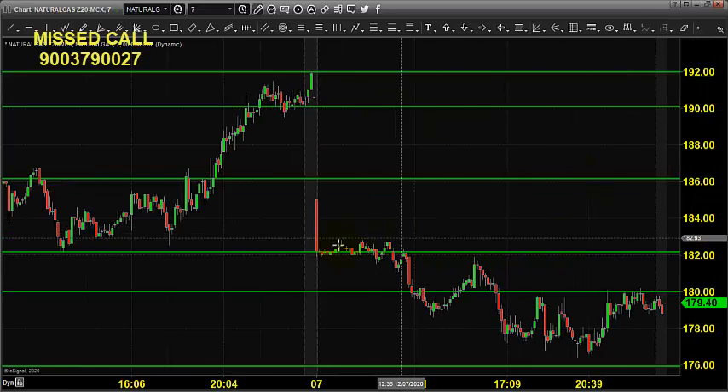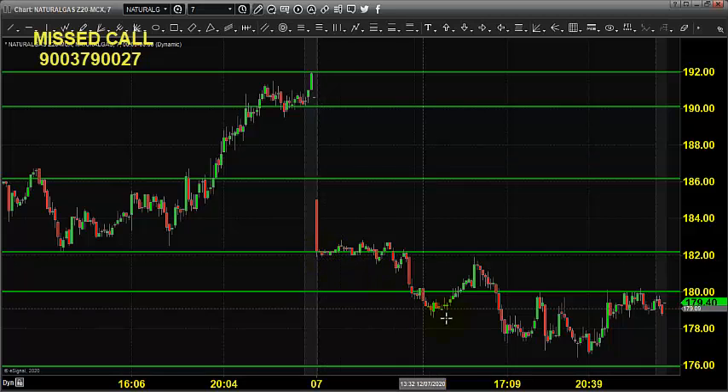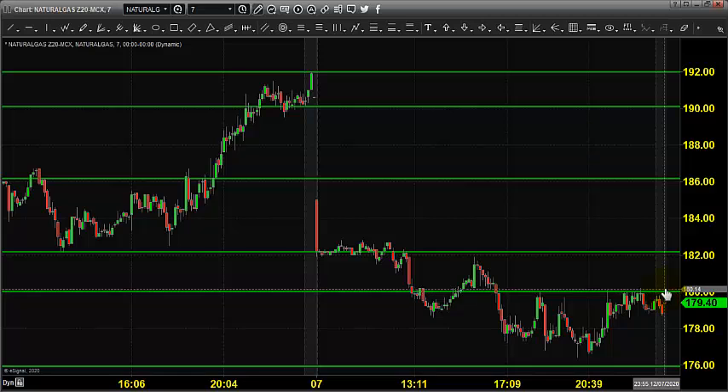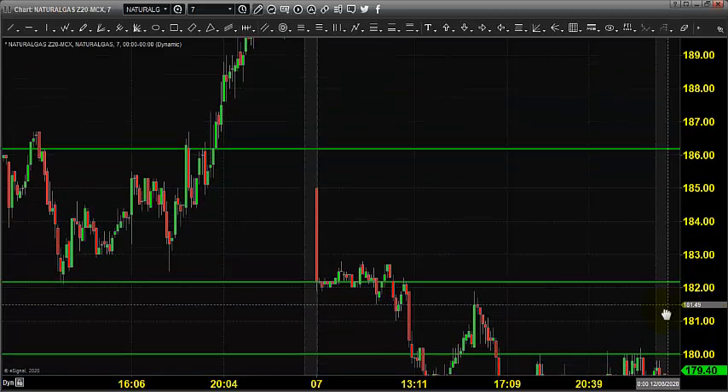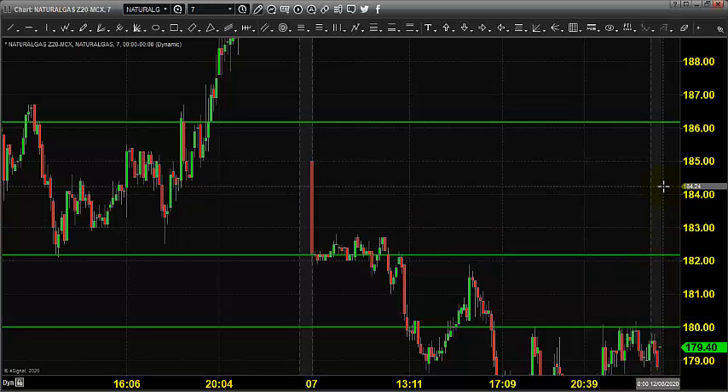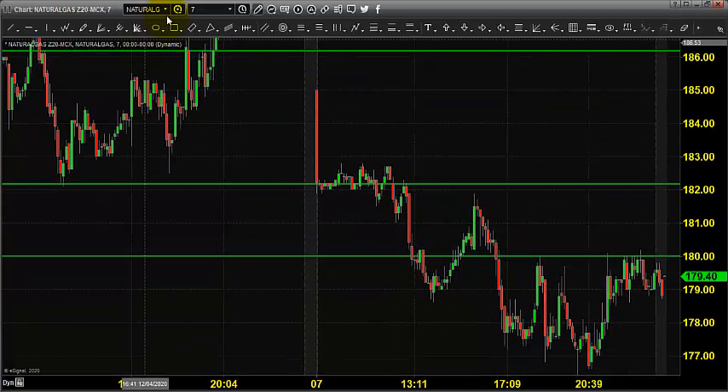For natural gas, yesterday the market opened near 182 and after the opening the price slowly came down to near 176, went up, and closed near 180. Today it is expected to open somewhere just above 180. Wait for the price to move above 183, then go for buying by placing a stop at 181, expecting the market to move up.